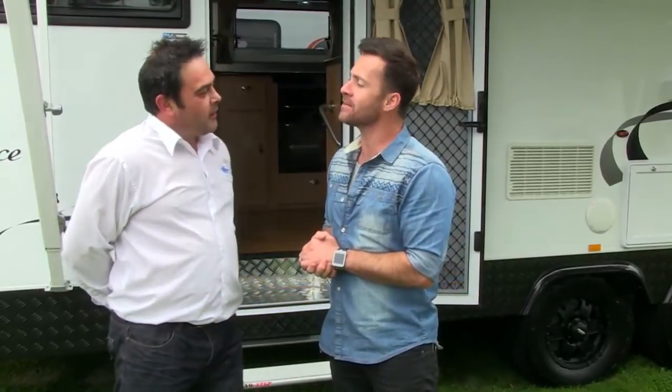Now I believe the Roma Elegance, the pull-out, is joining us on the summer series — it's going to help us make some memories. We can make a lot of memories in this beautiful van.